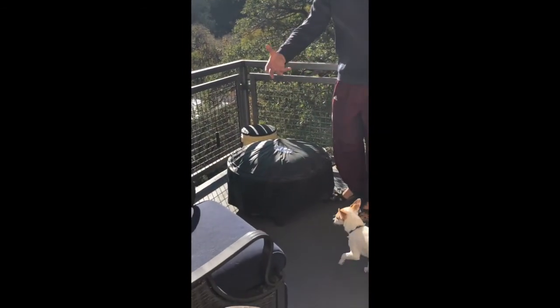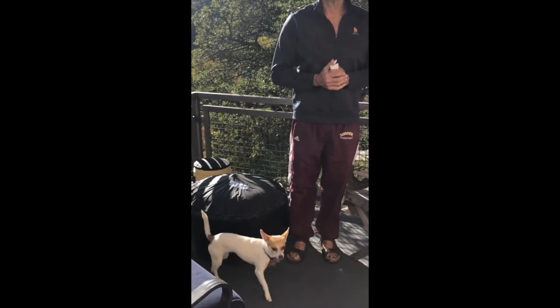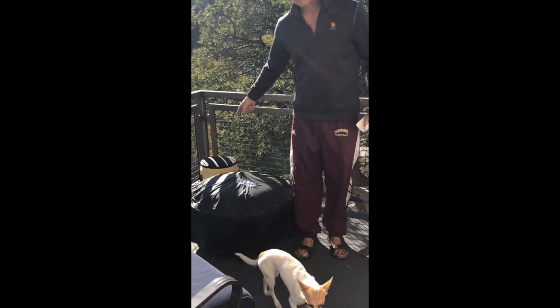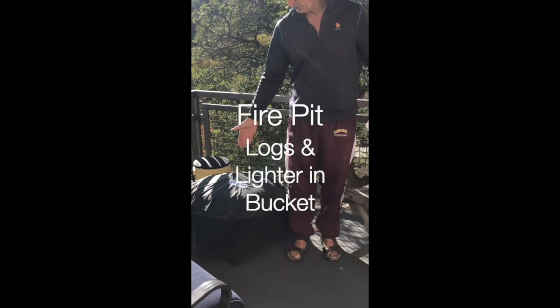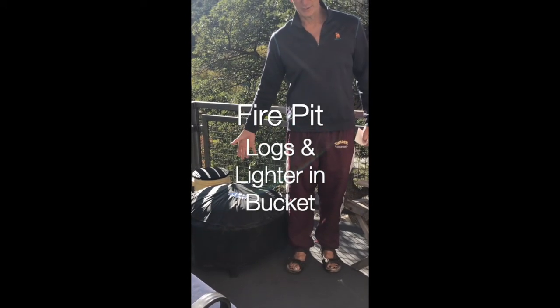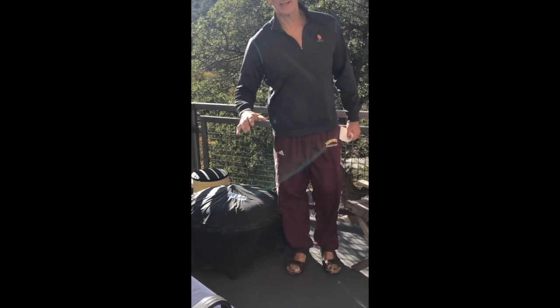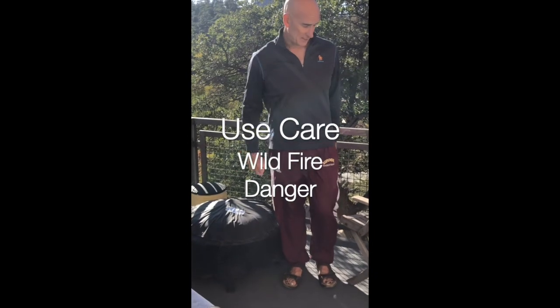We have a fire pit here for you. Basically, you take the top off. If you are going to have a fire on-premises, we have burnable Duraflame logs inside this bucket, along with an igniter, and you can put regular wood in here as well if you can find it. Make sure you keep the grate on top of the fire pit at all times, because we do have a lot of dry tinder here.